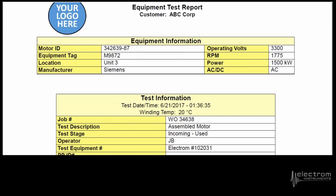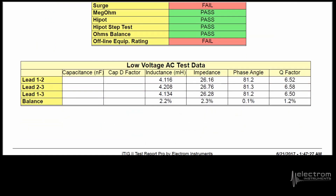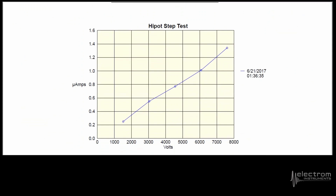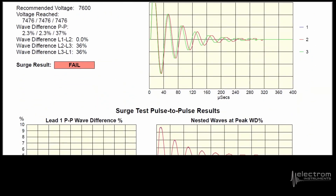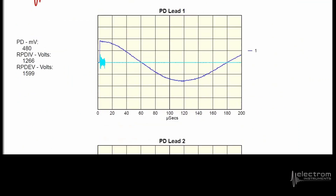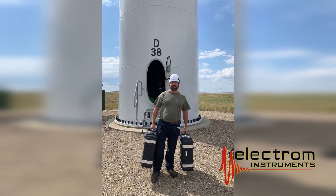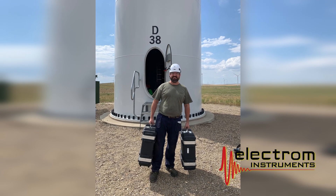Leveraging the latest in advanced computer chip technology and our very experienced product development team, we've been able to reduce the form factor of our already advanced test technology, so the ITIG 4 4kV will only be 18 pounds. Imagine bringing that out in the field.